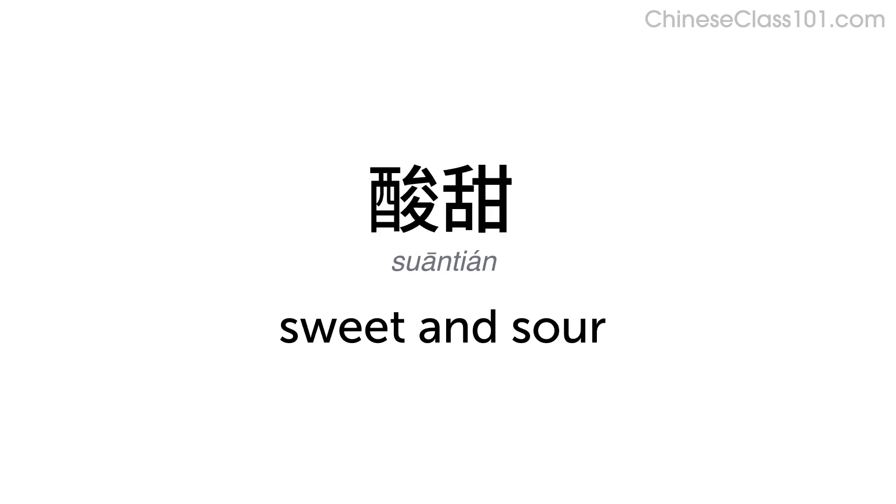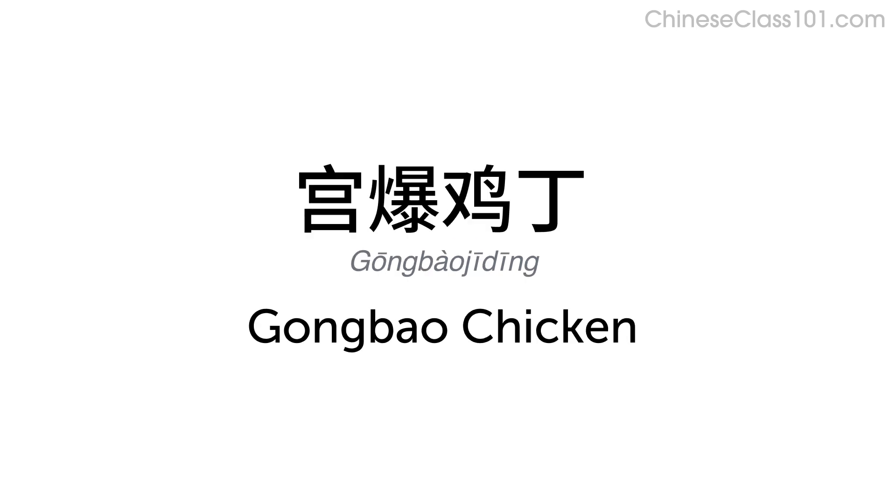酸甜 — Sweet and sour. 公爆鸡丁 — Kung pao chicken.